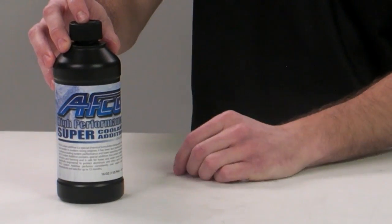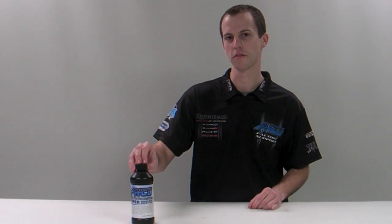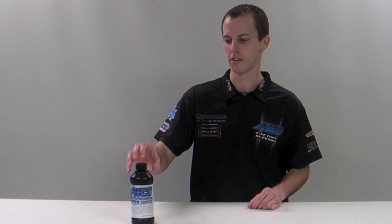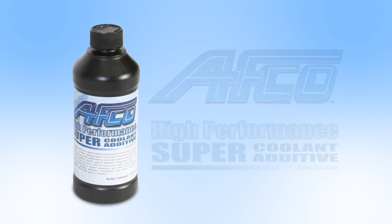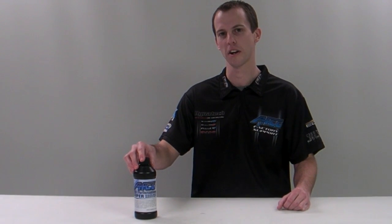It withstands multiple heat cycles without diminishing performance, and this product lasts for up to 12 months. It's glycol-free and 100% biodegradable in its unused form. Again, it's the AFCO High Performance Super Coolant Additive. You can go to afcoracing.com to check it out.